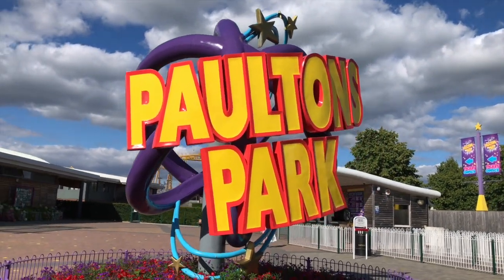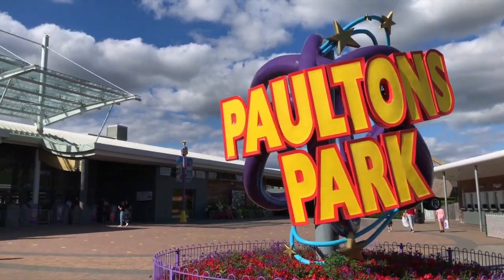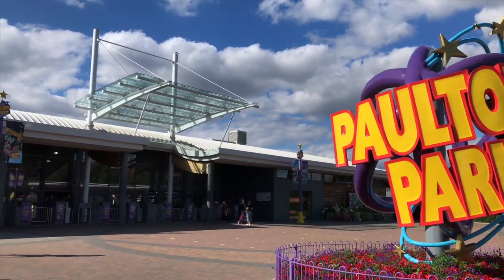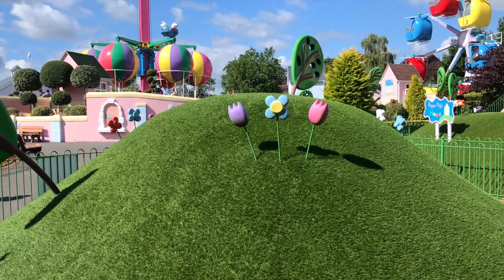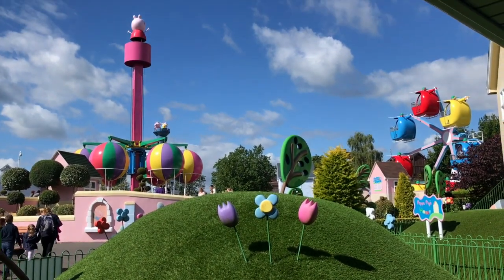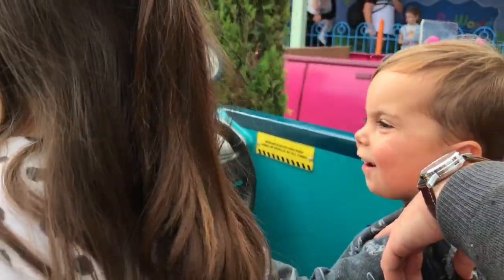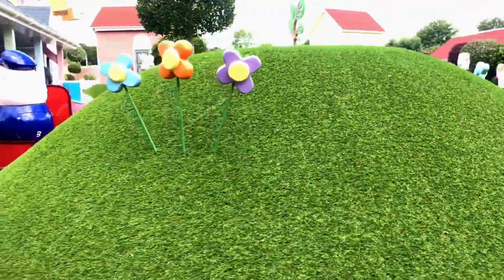Hi, so today's video is a little guide to Peppa Pig World — mainly so you can see what is here, but also how the park is running with coronavirus precautions. Currently with COVID you must pre-book your tickets, which is to limit capacity. We managed to book our tickets just a couple of days in advance, but looking at the August calendar you'll probably want to book ahead a little further.